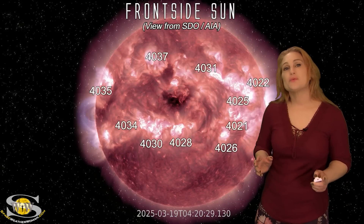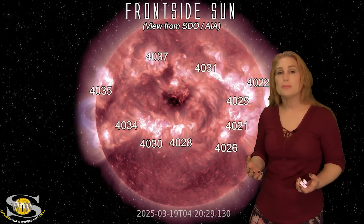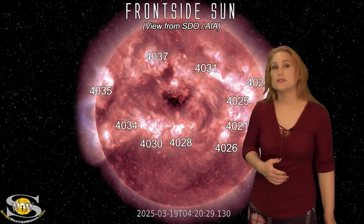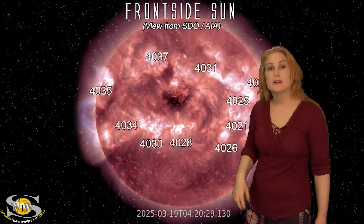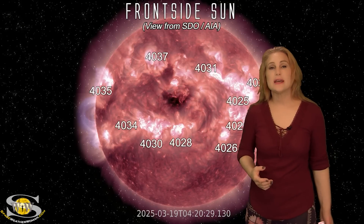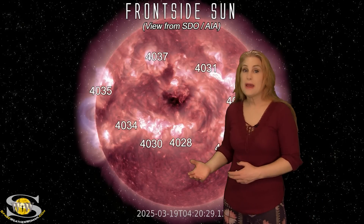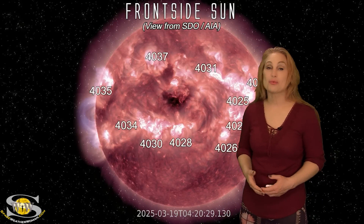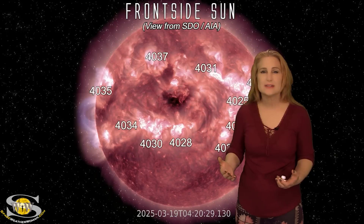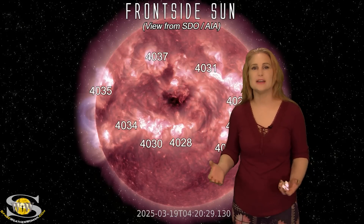Space weather this week is giving us kind of a combination blow between fast solar wind and solar storms. As we take a look at our Earth-facing disk, there are a lot of active regions in Earth view, but they're not taking center stage. If you've been paying attention over the last day or two, you know that we've been getting some decent aurora cleared down to places like Kansas, Oklahoma, and even Nevada in the United States.